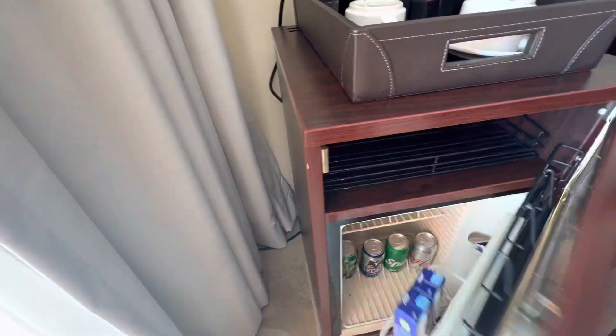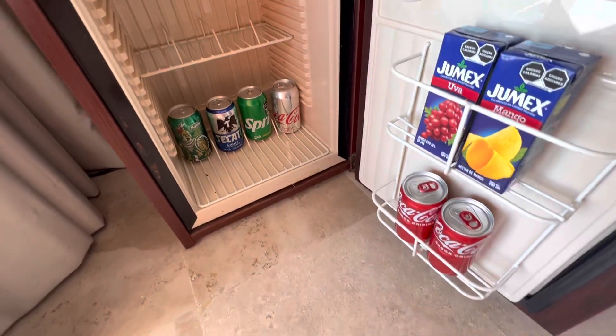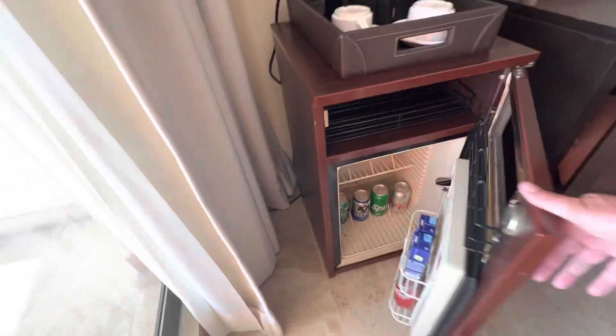This is replaced daily. There's some hot water, juice, that kind of thing.